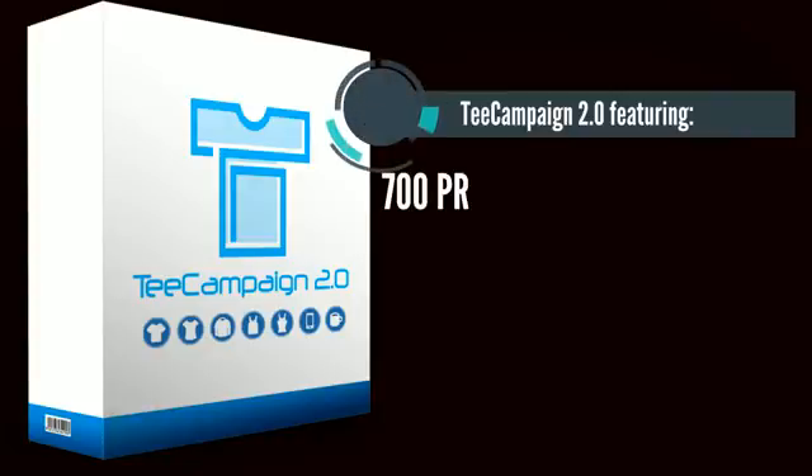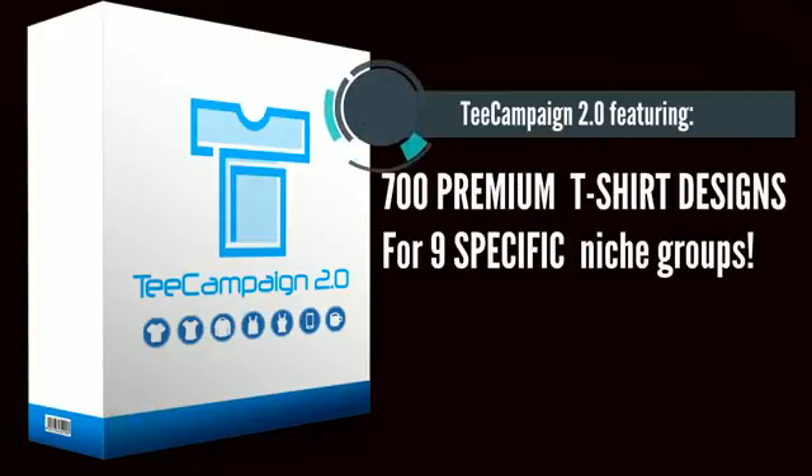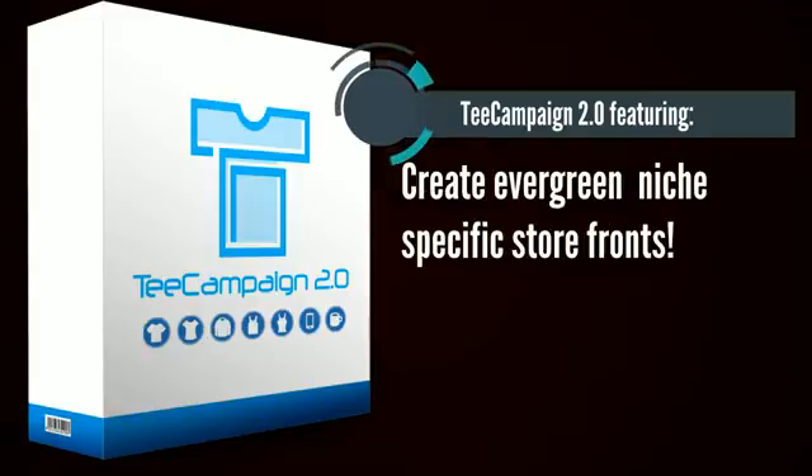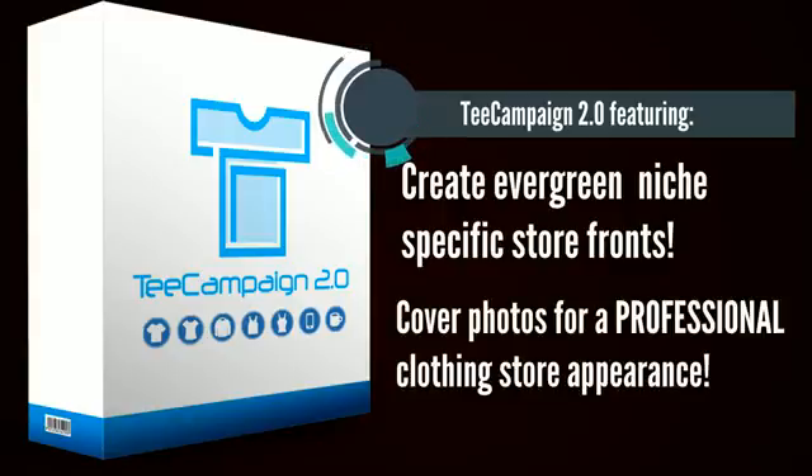T-Campaign 2.0 includes massive premium graphics packages, complete with 50 to 100 niche-specific designs for nine of Teespring's best-selling niche groups. That's over 700 premium ready-to-use t-shirt designs that are compatible with Teespring, T-Chip, and GearBall. Each graphics package includes Facebook fan page and Teespring storefront cover photos for each specific niche.